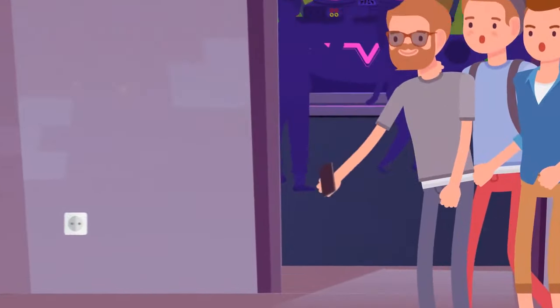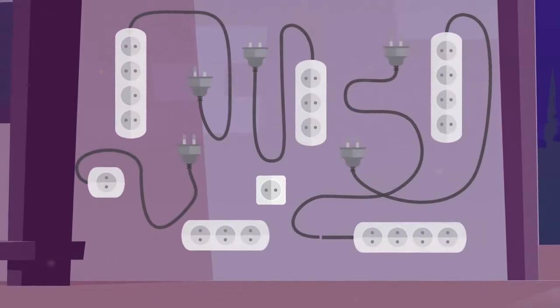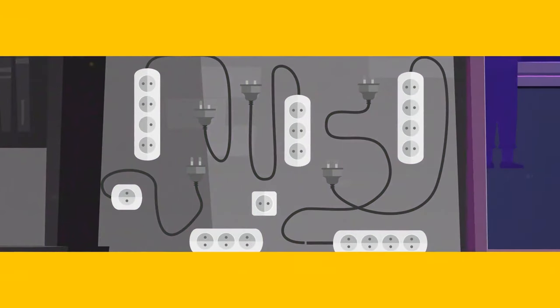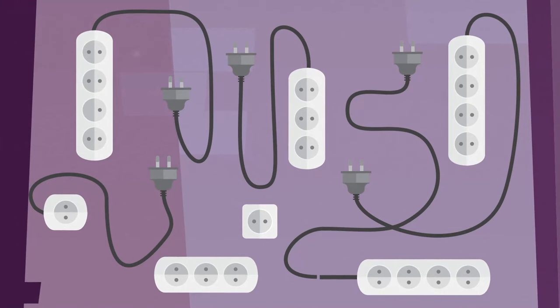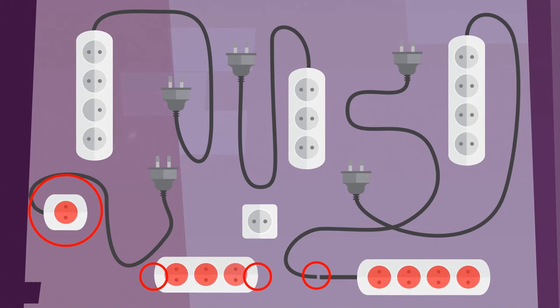Tony was hosting a party. Three hours after it started, several guests asked where they could charge their phones. Unfortunately, there was only one socket in Tony's house. Help figure out how many phones he can charge at a time. Tony can charge 8 phones. One strip has its cord cut; the strip with one socket is useless; one strip doesn't have a cord at all; another has no hole for a plug; plus one socket on each of two strips will be taken by plugs from the others.